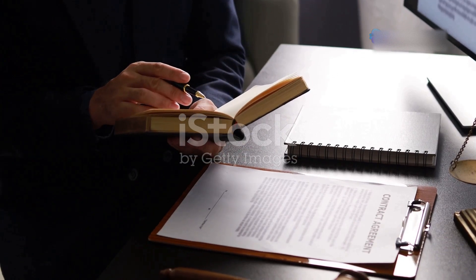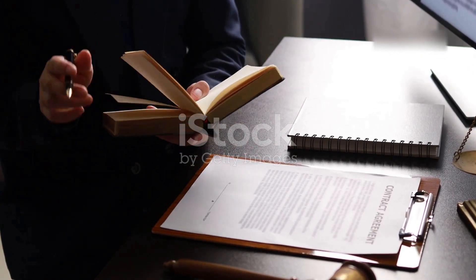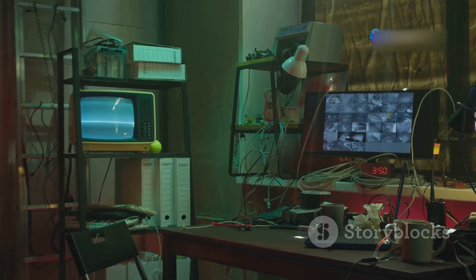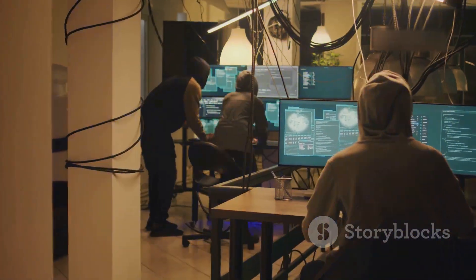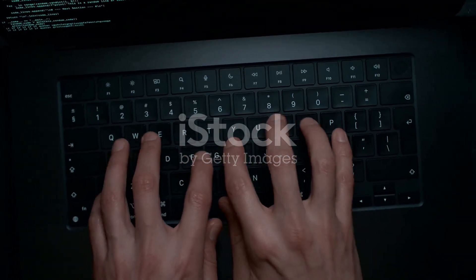Before you start building your hacking lab, it's crucial to understand the importance of ethical and legal boundaries. Your lab is a learning environment and it should never be used to harm others or engage in illegal activities. Always remember that hacking without permission is illegal and can have serious consequences.